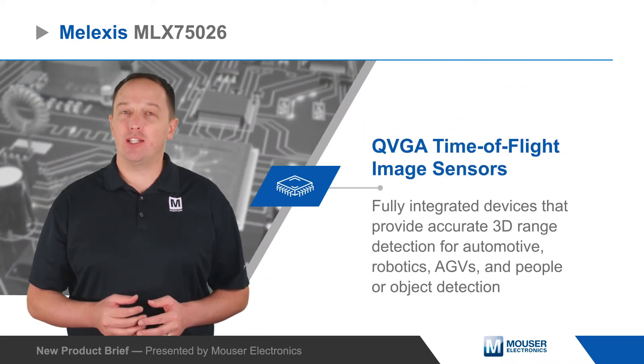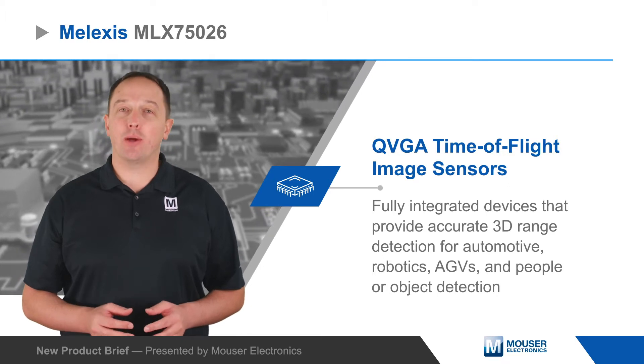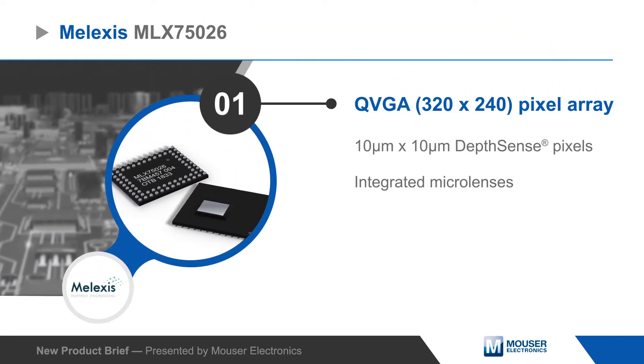Melexis MLX75026 QVGA time-of-flight image sensors are fully integrated devices that provide accurate 3D range detection for automotive, robotics, AGVs, and people or object detection.